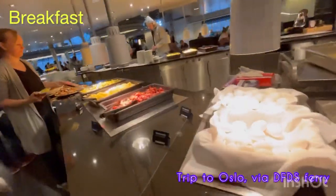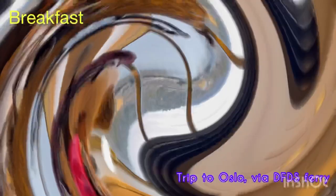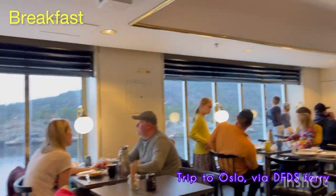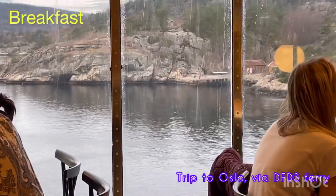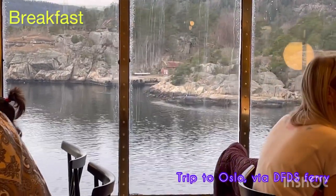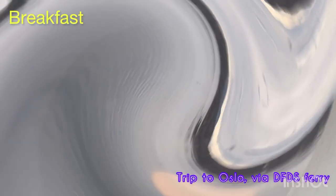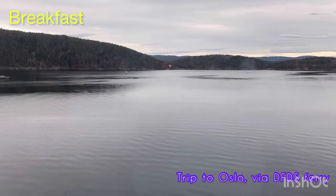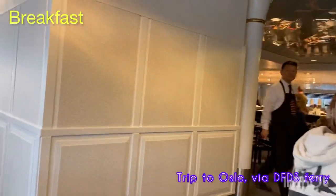We have sausages, we have nuts, we have cakes. The best thing about having breakfast on the cruise is that you can eat a wonderful breakfast and then enjoy the beautiful view of the Norwegian islands. We are very close to Oslo city - about one more hour and then we're in Oslo. When you're close to Oslo, you sail around these beautiful islands. They look amazing. There are hardly any people living on these islands but they still look beautiful.